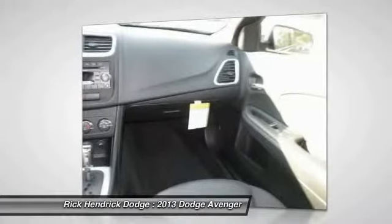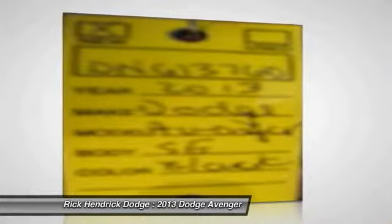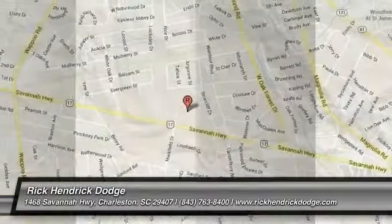This vehicle is CARFAX certified, one owner, and qualifies for the CARFAX buyback guarantee. Searching for a dependable vehicle that looks great too? You've found it — so stop in today.